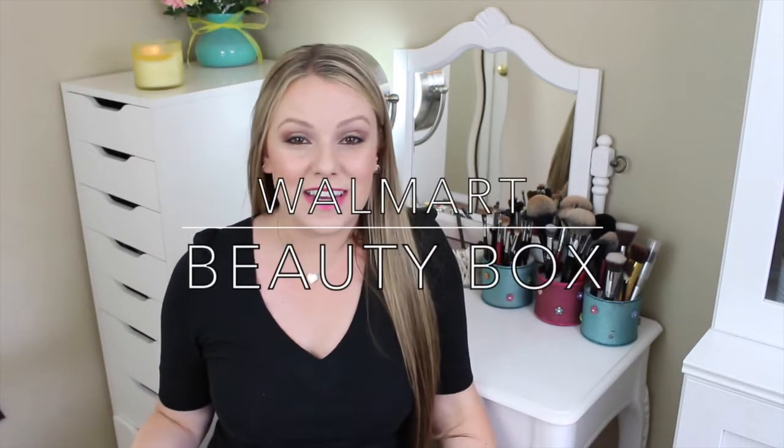Hey everyone! Welcome back to my channel. So today I have an unboxing video, which are some of my favorite kinds of videos to film for you guys. And the box I am unboxing is the Walmart Beauty Box.